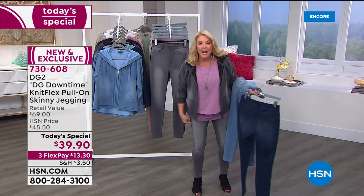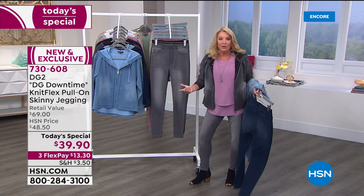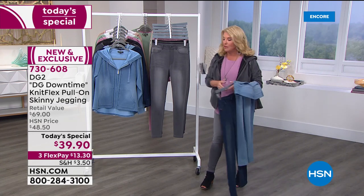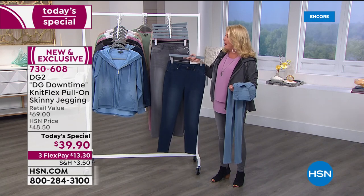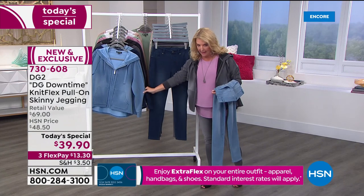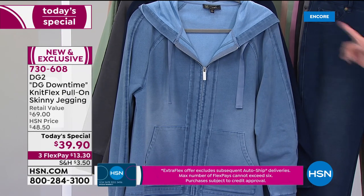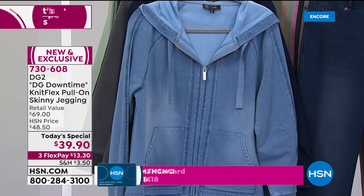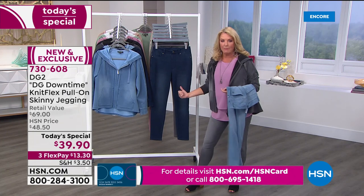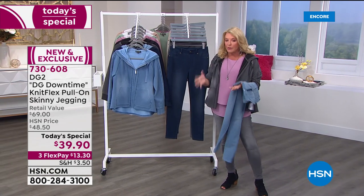How many of you say nothing's better than a legging, I live in them? You will reach for these more often because they're cuter — they're just not sloppy old leggings, but you have the stretch and the comfort and the feel that's better than a legging. If you want the three most popular colors or the jacket, heads up — most of you are picking up the complete look, the jacket to go with the pant. Tonight we have three flex pays — you can get these home for $13.30.